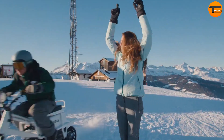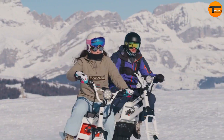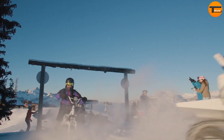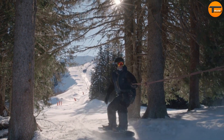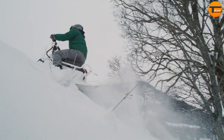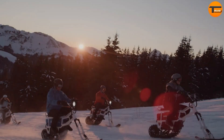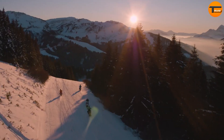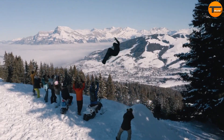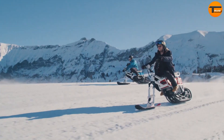Both can reach a top speed of 26 mph and offer up to 3 hours of ride time on a single charge, thanks to its 2.5 kWh battery. Weighing around 187 pounds, the Moon Bike is lightweight and easy to handle, making it simple to transport. Starting at about $8,500, it's an eco-friendly option for snow enthusiasts who want to explore the outdoors silently and efficiently. The Moon Bike offers more than just a ride — it's a thrilling experience that combines speed, sustainability, and the peaceful beauty of snowy terrains.